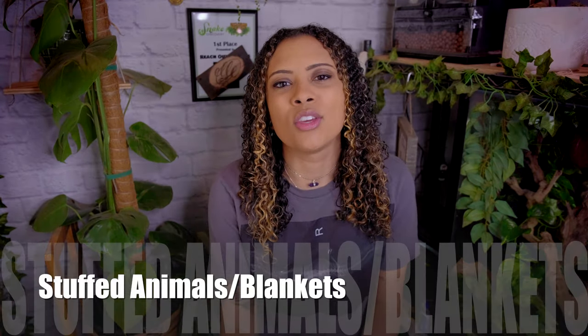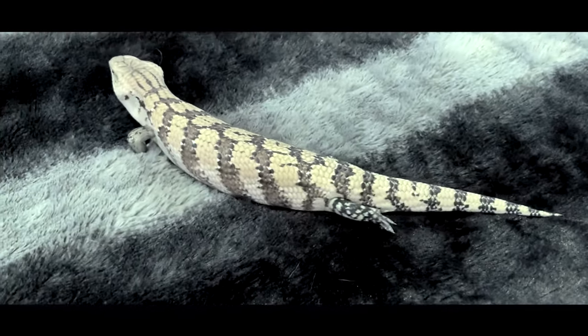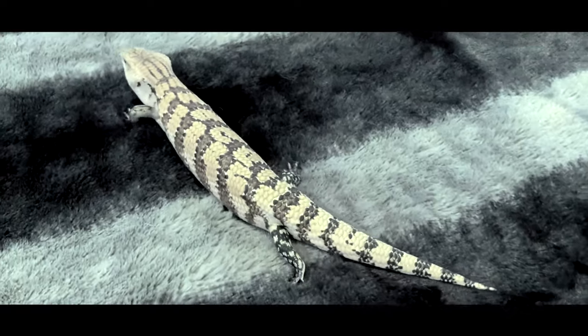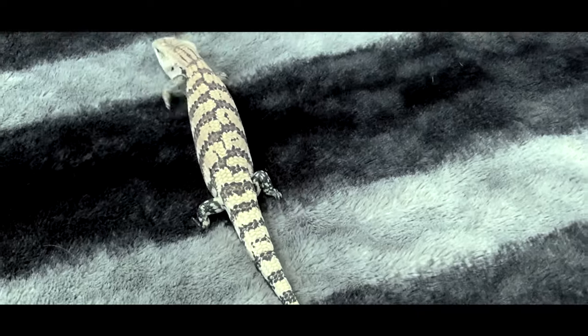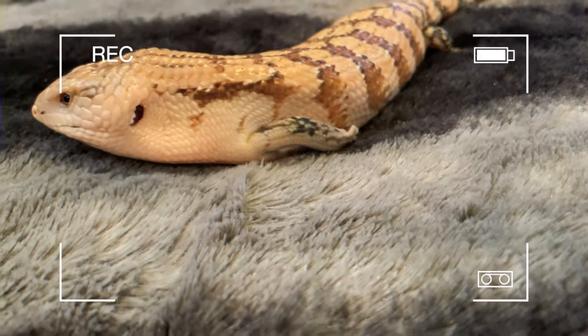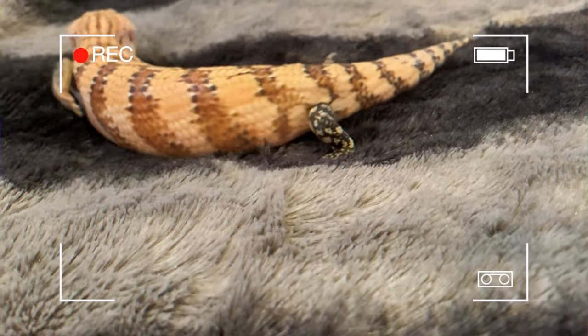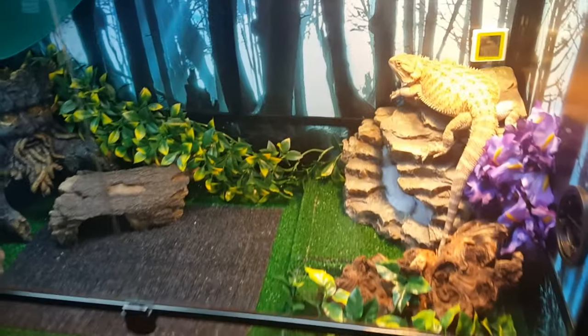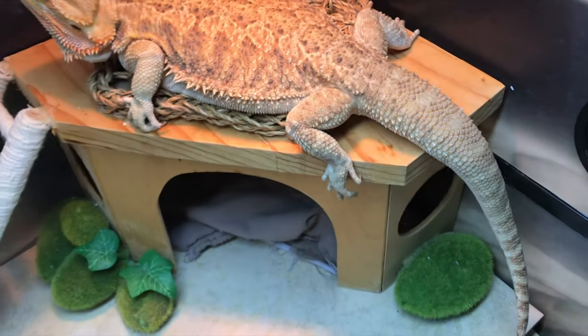Stuffed animals and blankets. This is one you'll see a lot, especially in bearded dragon tanks. People love to give their bearded dragons stuffed animals and blankets. It is a texture that is not like the other textures in the tank, and a lot of times bearded dragons actually enjoy laying on those stuffed animals and blankets — they enjoy sleeping with them. Definitely make sure if you are giving your reptile blankets or stuffed animals that you are regularly washing and cleaning them so they're not collecting parasites or getting pooped on.